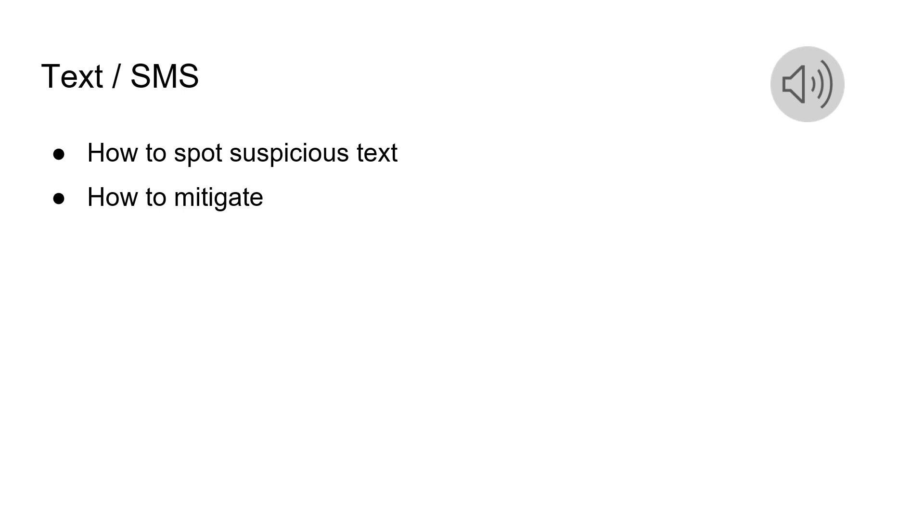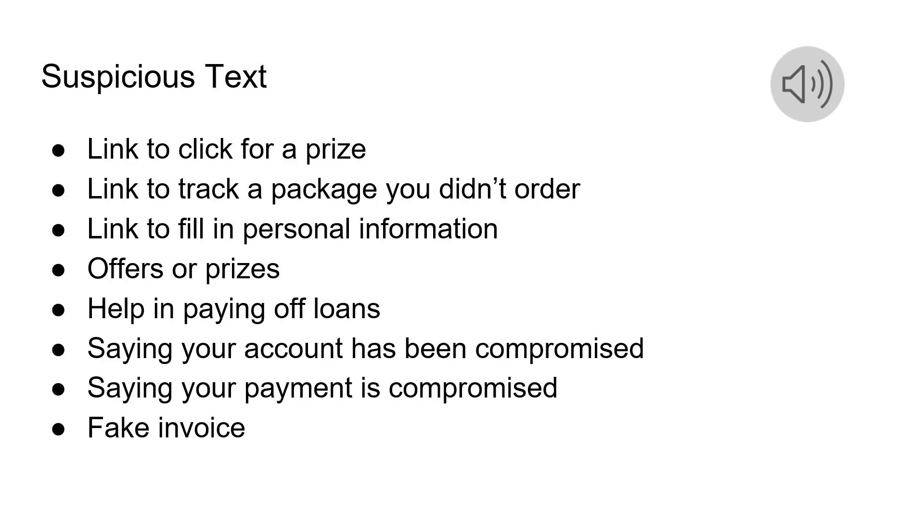In this section, we will talk about text and SMS phishing messages — how to spot suspicious texts and how to mitigate them. At some point you must have received a suspicious looking text: anything with a link to click for a prize, or to track a package you didn't order, something to fill in your personal information, some offers or prizes, or something to pay off your loans.